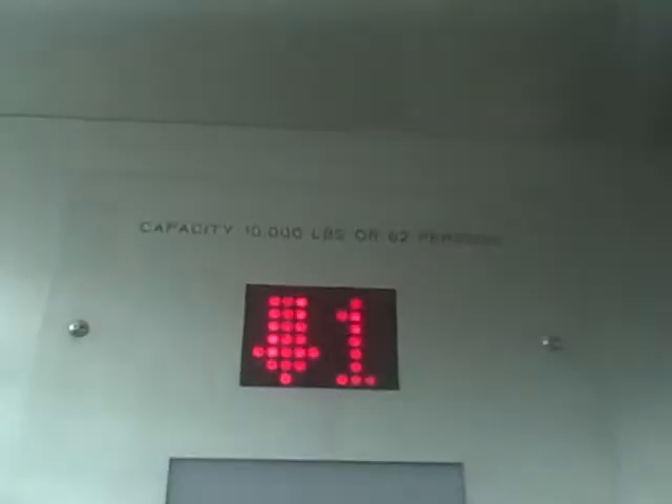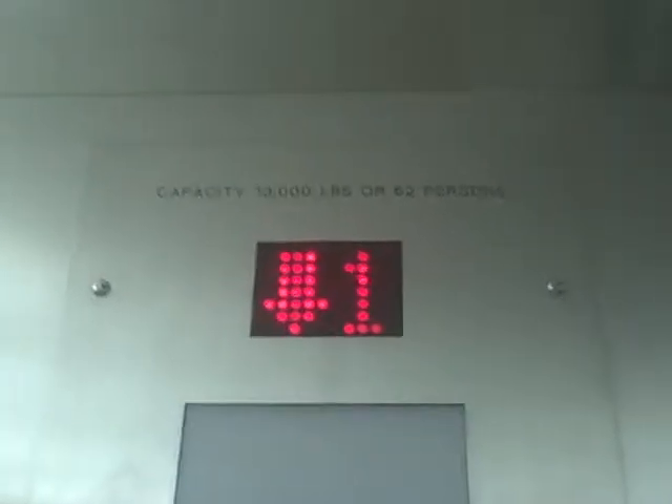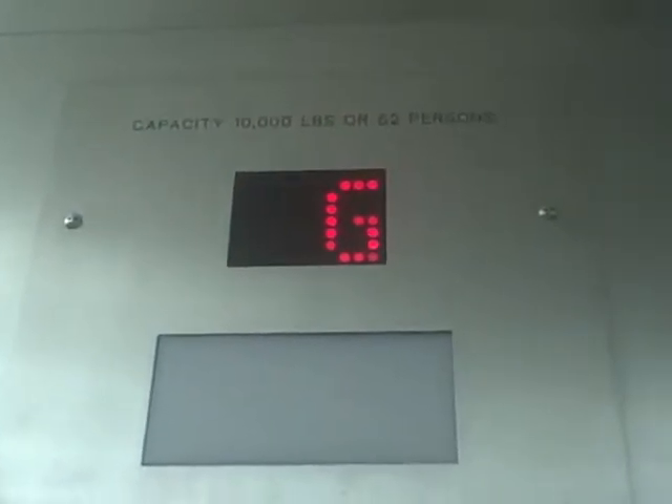Here we are on the entrance elevator at IKEA in Red Hook, Brooklyn, New York City. It's a Schindler stop switch, capacity 10,000 pounds.